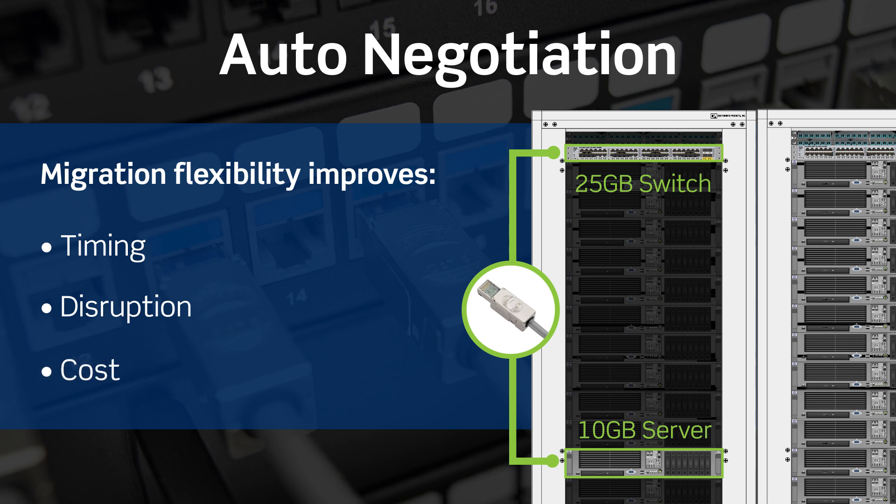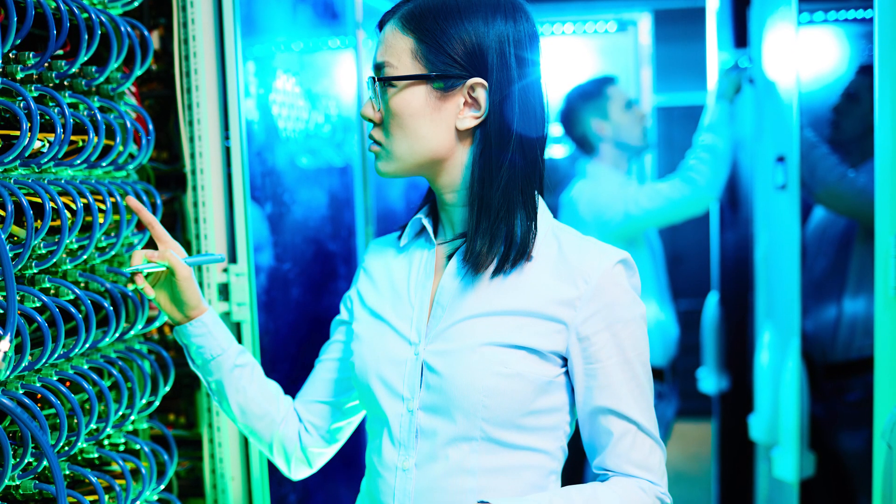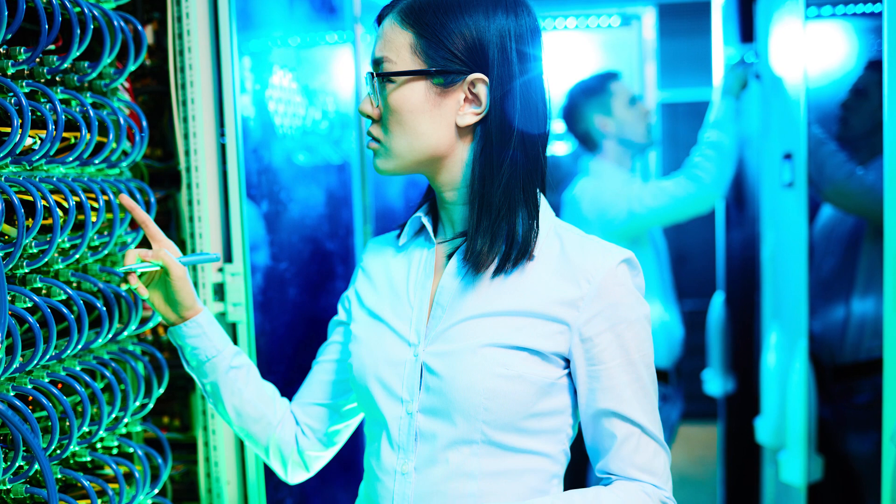Investing in CAT 8 today makes it easy to add bandwidth to the network in the future and provides the best path for staggered upgrades and mixed server speeds in the same cabinet.